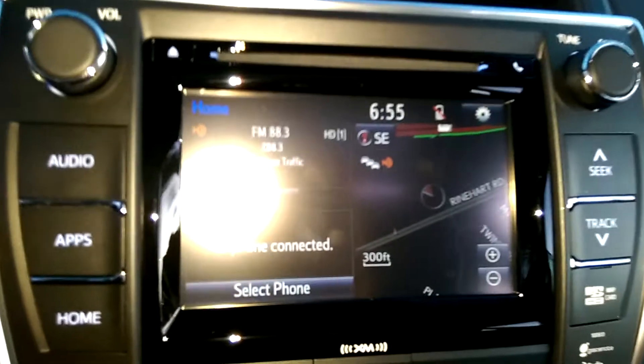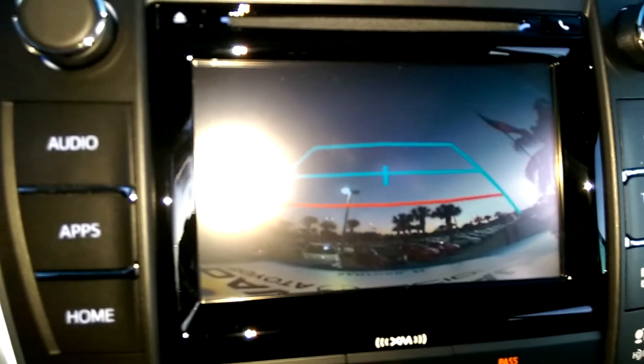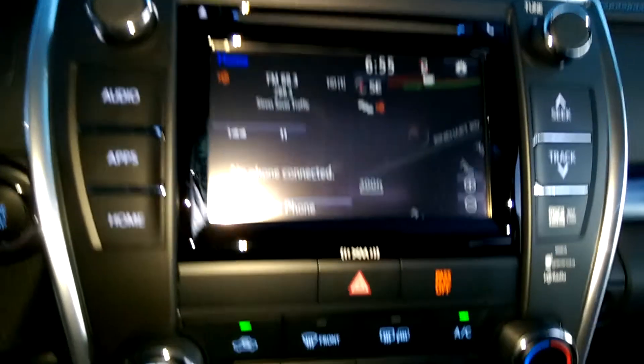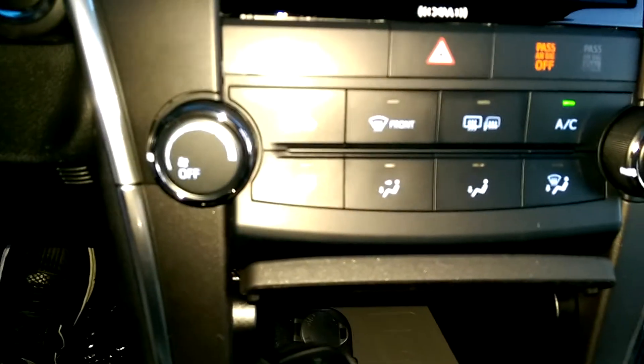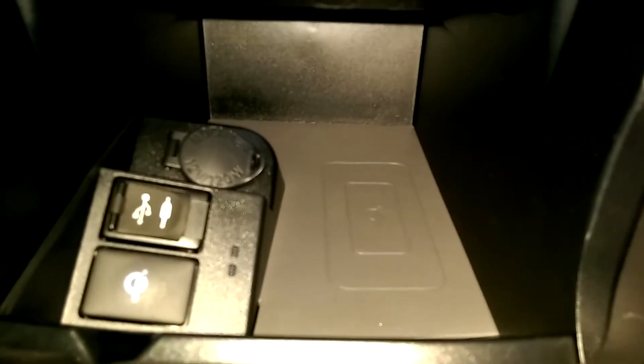Here you have your 7-inch touch screen with navigation, Bluetooth, and a rear view camera. Here you also have your QI charging station with wireless charging.